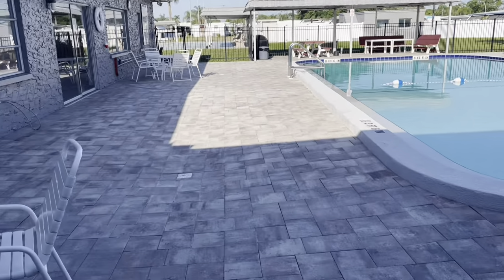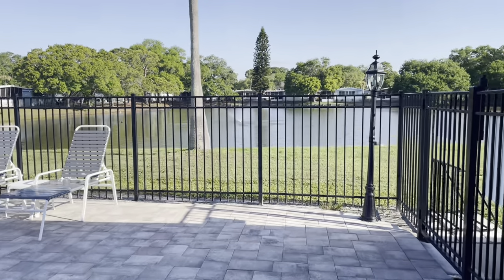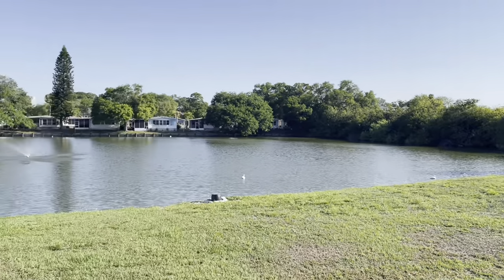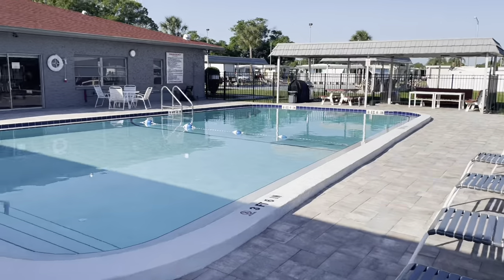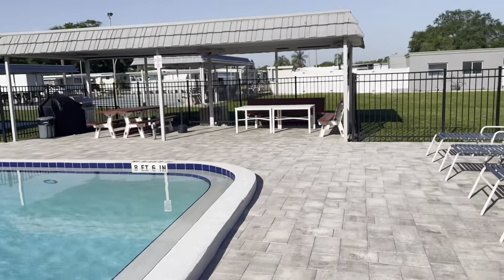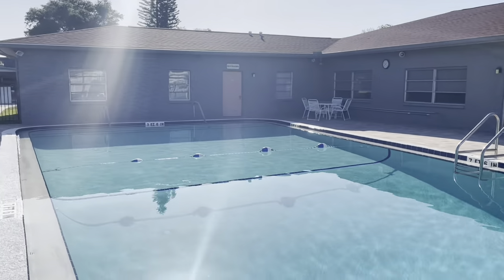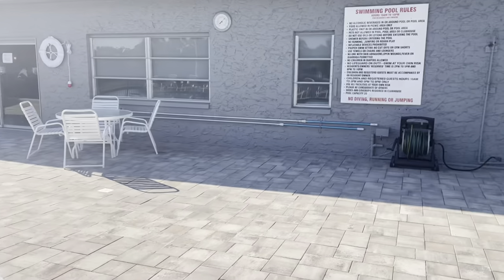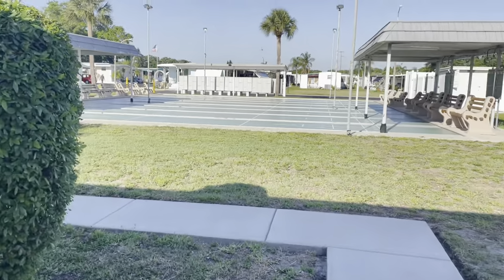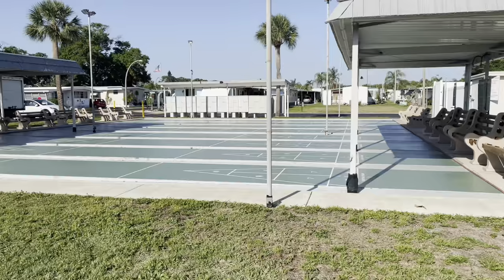This is your swimming pool — this was all redone about two years ago. Got an excellent view of the lake here. I've never seen a leaf in this pool. It's absolutely gorgeous. And here's your shuffleboard courts. I came out here early on purpose so I could get this for you. Absolutely beautiful.